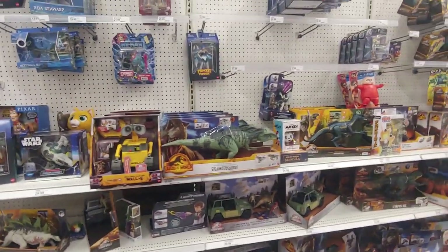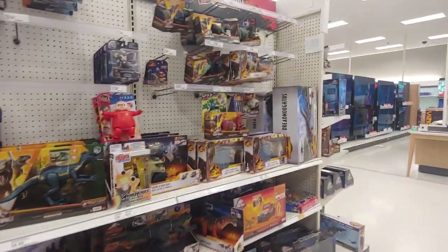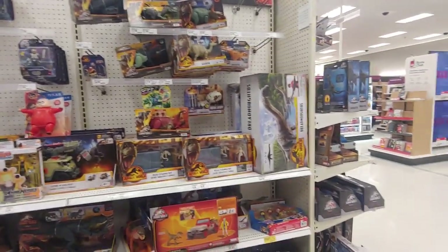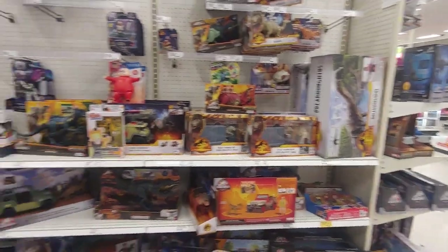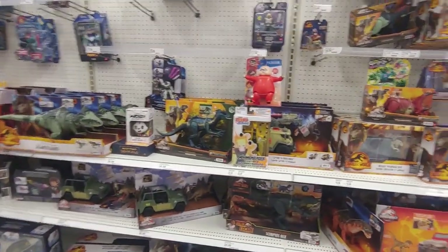Dinosaurs — nothing on sale. A Pachirhino... still waiting for that to go on sale. All right, let's go check a different section out.